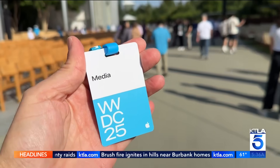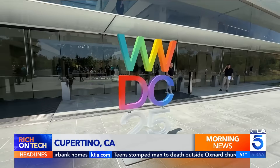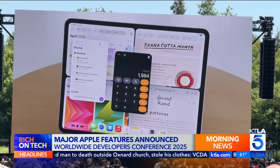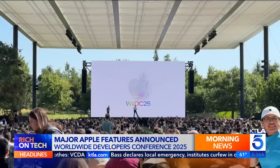You gotta think about what you like about liquid glass — that is going to be the new look and feel of the iPhone. Apple holding its Worldwide Developers Conference this week in Cupertino. I was there as they kicked things off with a look at new features coming soon to the iPhone and beyond. WWDC is where the company shows off what's next: a preview of software updates that will launch in the fall alongside new iPhones.